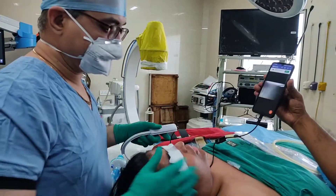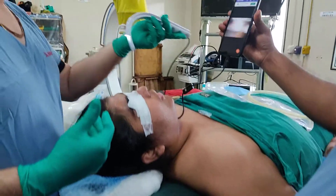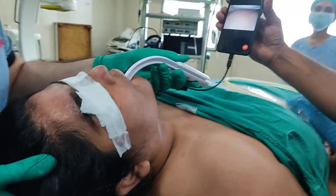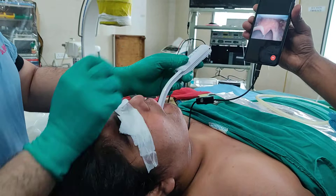A girl is positioned for spine surgery. We have given her a ramp position and are intubating with the task scope. You can see the large body habitus — around 100 kilograms — and the introduction of the task scope.